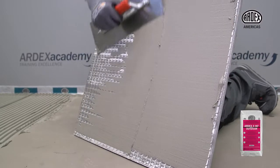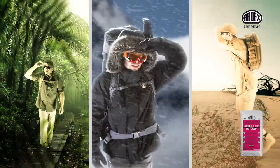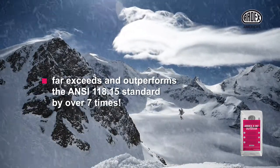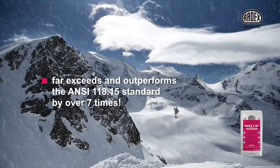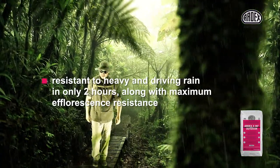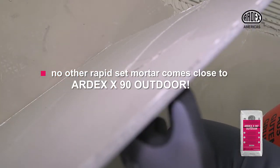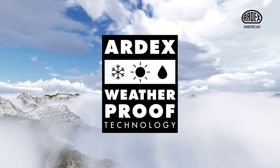Installers are sold on the revolutionary technology of ARDEX X90 Outdoor no matter what the weather. Tested at more than 150 freeze-thaw cycles, it far exceeds and outperforms the ANSI 118.15 standard by over seven times. Resistant to heavy and driving rain in only two hours, along with maximum efflorescence resistance, no other rapid set mortar comes close to ARDEX X90 Outdoor. But is the new ARDEX weatherproof technology as good as it sounds?